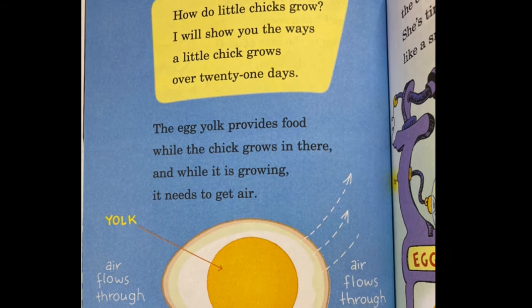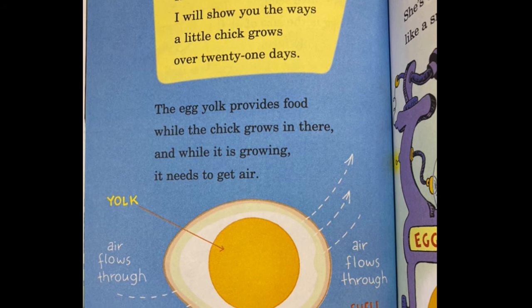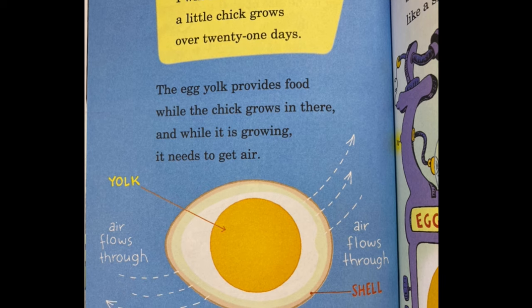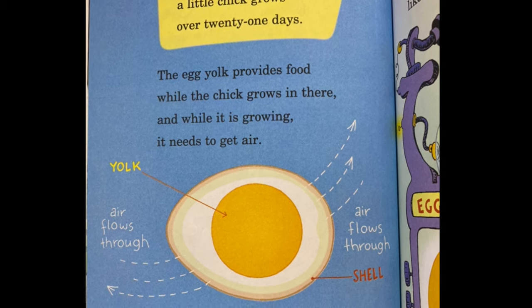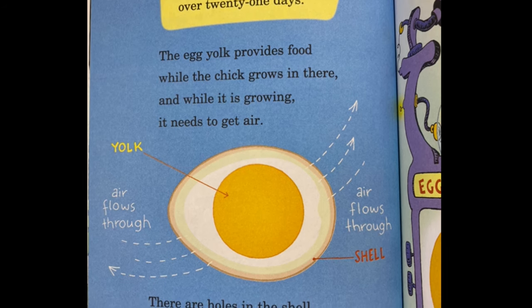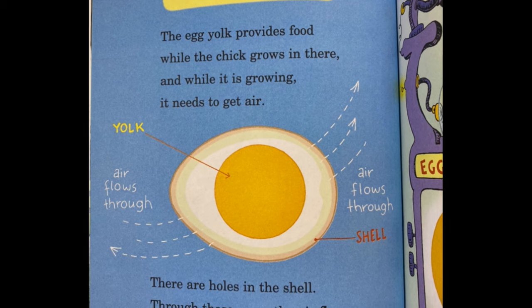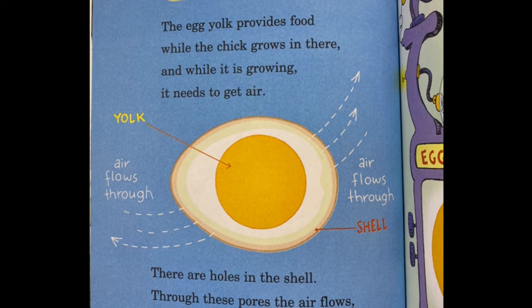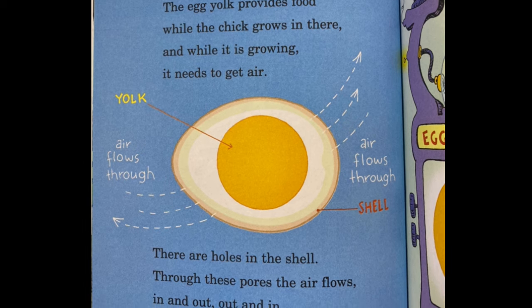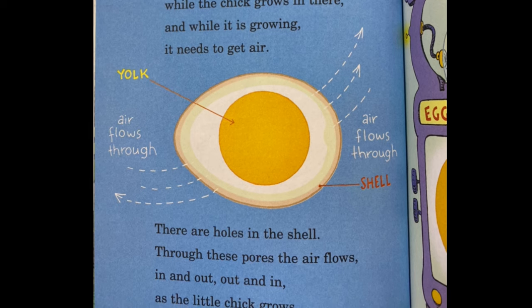How do little chicks grow? I will show you the ways. A little chick grows over 21 days. The egg yolk provides food while the chick grows in there, and while it is growing, it needs to get air. There are holes in the shell — through these pores the air flows in and out, out and in, as the little chick grows.